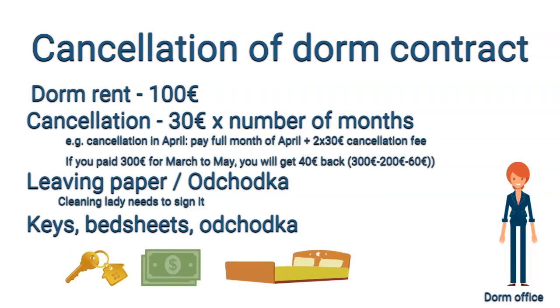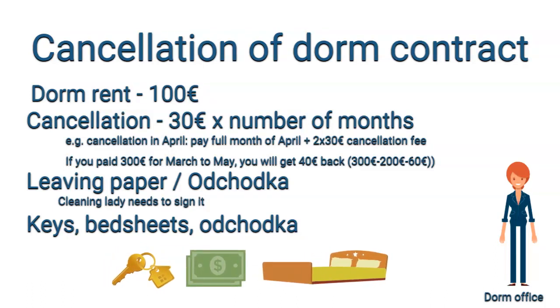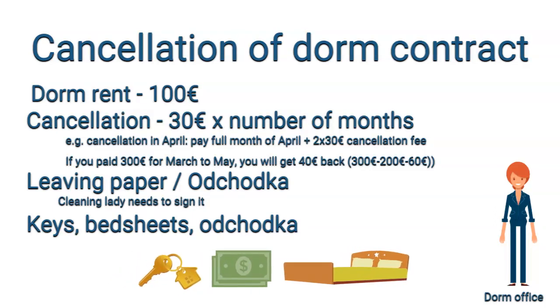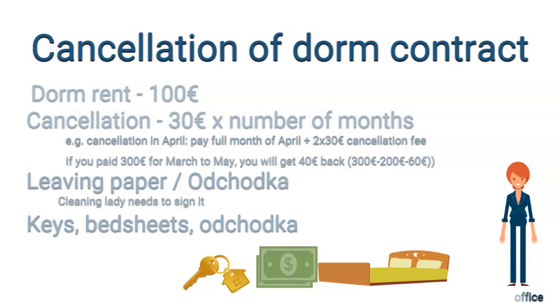It is important to note that even if there is only 1 or 2 days already passed in the month, you will need to pay for the full month — regardless of whether you vacate on the 2nd or the 22nd of April, you still need to pay 100 euros for the whole month.